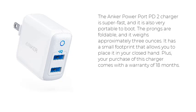The Anker PowerPort PD2 charger is super fast, and it is also very portable. The prongs are foldable, and it weighs approximately 3 ounces. It has a small footprint that allows you to place it in your closed hand. Plus, your purchase of this charger comes with a warranty of 18 months.